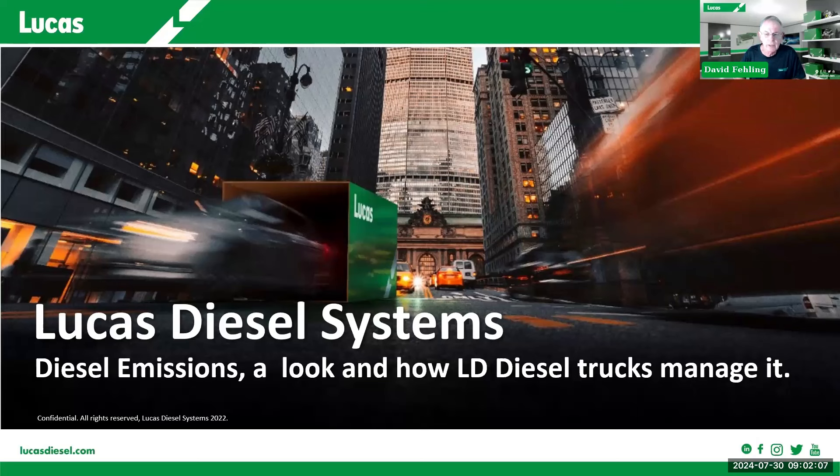A couple of housekeeping items. First, for those of you joining us live and staying for the entire presentation, you'll receive a link so you can get a certificate from Lucas for participating in this webinar. We've muted everyone so we don't have any distractions. If you have questions, you can put them in the chat or the Q&A at the bottom or top of your screen, and we will address questions as we go along as time allows. At the end, we will allow enough time for a Q&A, so don't log off right at the end.